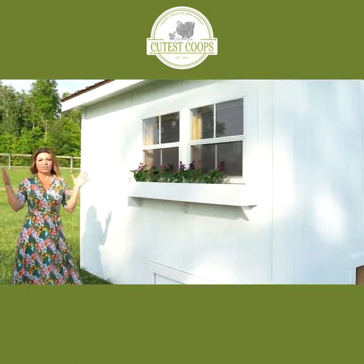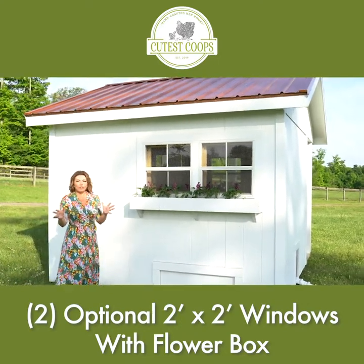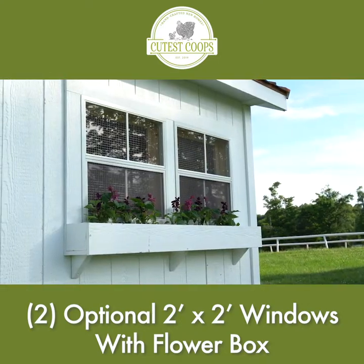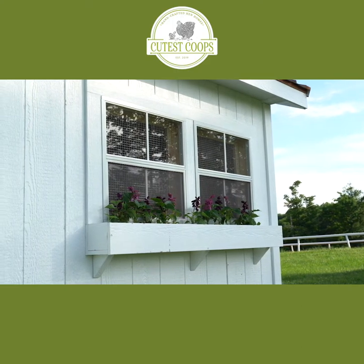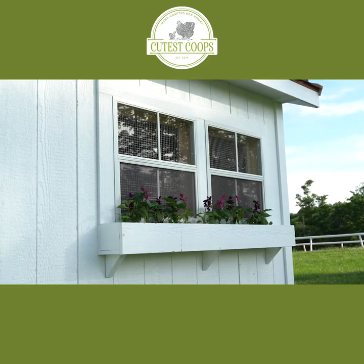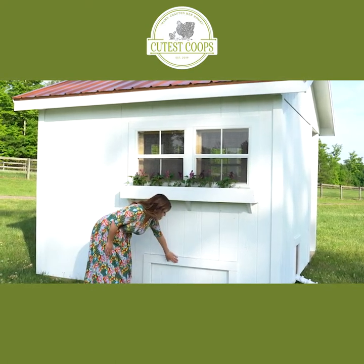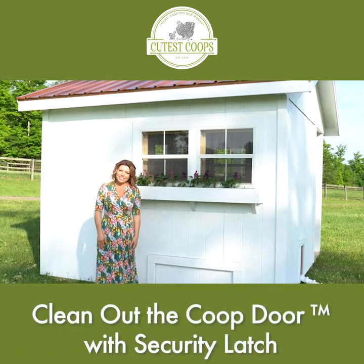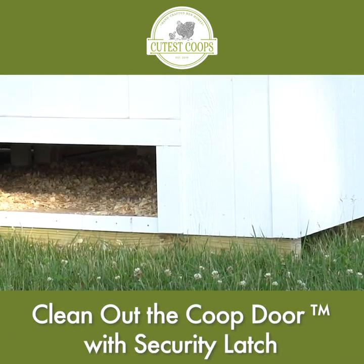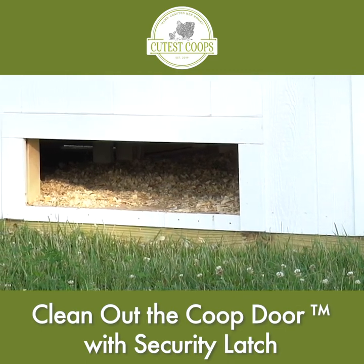This is that additional set of two windows I was telling you about earlier. I think it's wonderful because it adds a beautiful cross breeze so your chickens feel that freshness on a daily basis. We also added a flower box of course. And back here, important to note, is this amazing item that comes on all of our coops — the clean-out-the-coop door. That will save you so much time and a whole lot of backache.